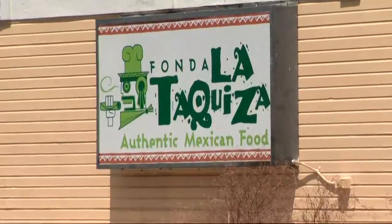Hey there, everybody. This week's lowest score on the restaurant report card goes to Fonda, lots of keys out here on Albemarle Road in East Charlotte.